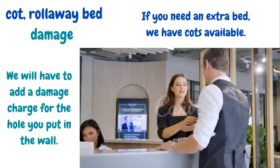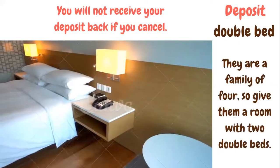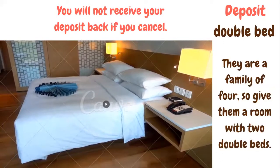We will have to add a damage charge for the hole you put in the wall. Damage is the penalty that you pay when you have caused damage in the hotel. You will not receive your deposit back if you cancel. A deposit is the money that you pay in advance. They are a family of four, so give them a room with two double beds. Double beds are beds that can accommodate two people.